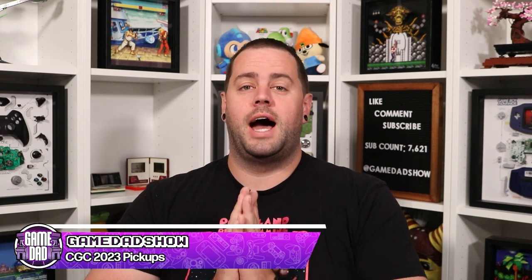Hey, what's up everyone, Game Dad here. I am now back from the Cleveland Gaming Classic 2023, had a super awesome time and found some really cool stuff. I wanted to share my pickups with all of you, so we are going to dive in and check out the things that I picked up while at CGC 2023 this year.